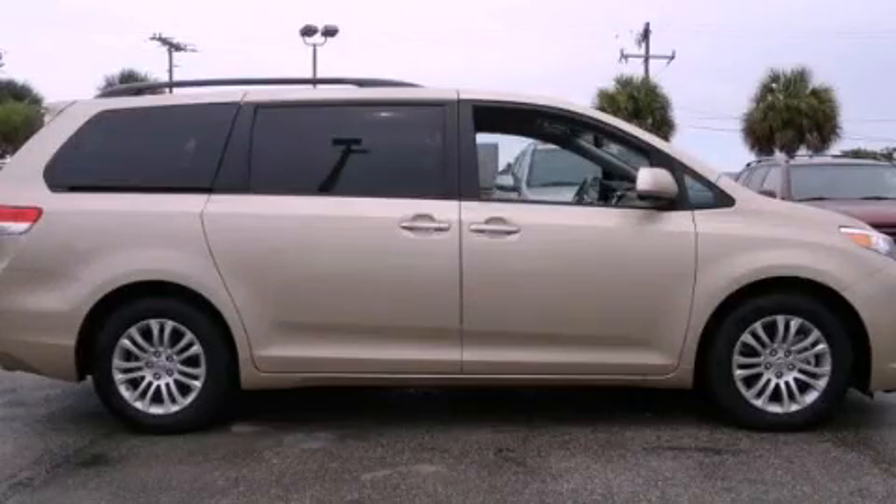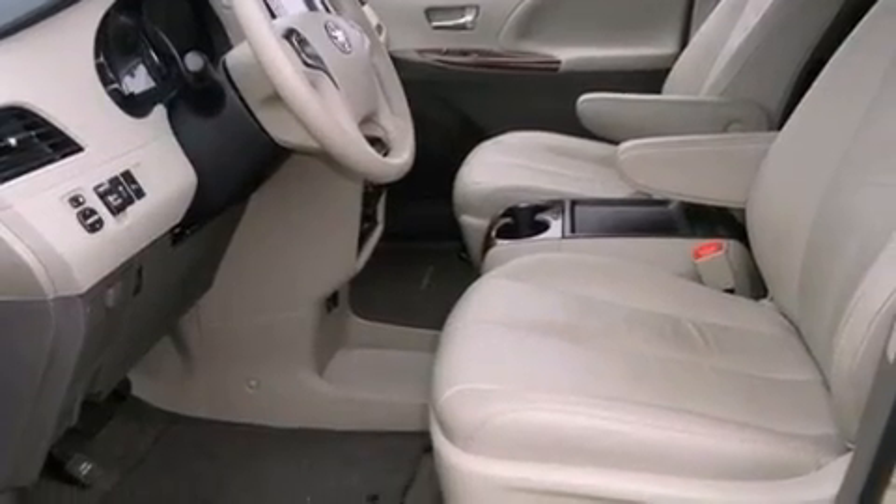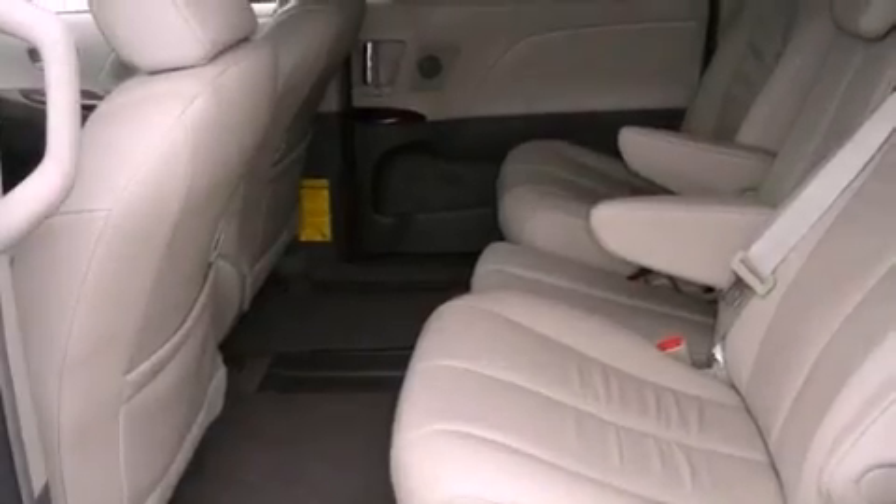This is a 2011 Toyota Sienna, the vehicle with enough space for you and yours. It has a 3.5-liter six-cylinder engine and a six-speed automatic transmission.